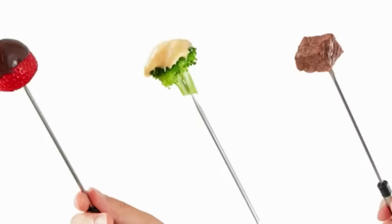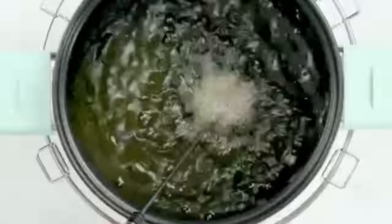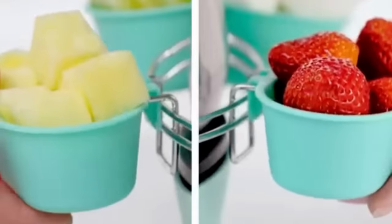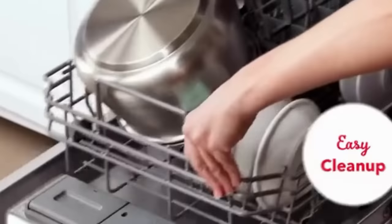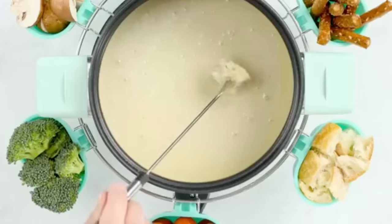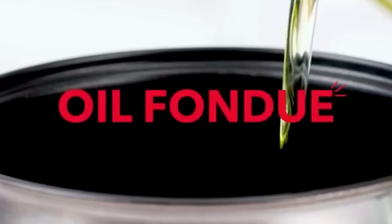Number seventeen continued — magic mill electric fondue pot set. Turn an ordinary dinner into a special one with the Magic Mill fondue pot set. Each set comes with eight color-coded fondue forks, a heated electric base, a detachable pole, and a tinsel tray. Features premium stainless steel construction, 800 watts of power, adjustable heat control knob, and a 2-quart cooking capacity with cool-touch handles.